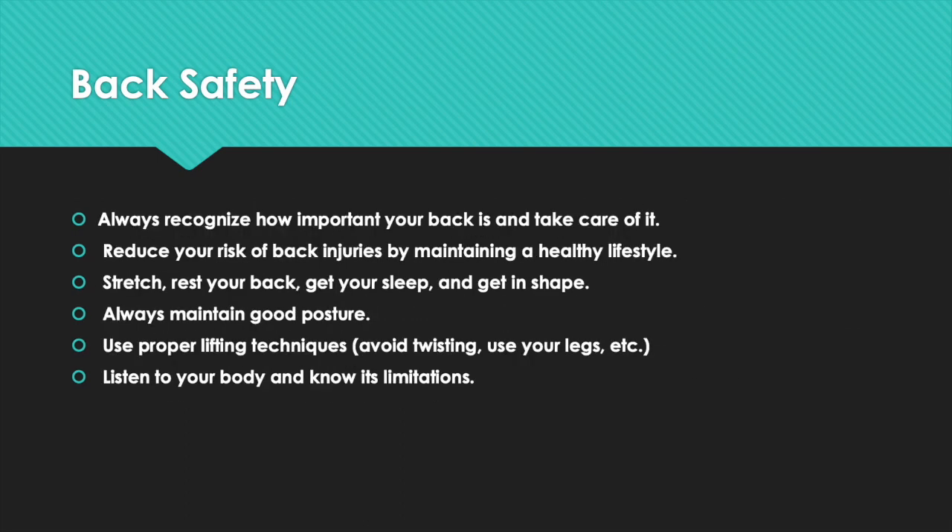Remember, always recognize how important your back is and take care of it. Reduce your risk of back injuries by maintaining a healthy lifestyle. Stretch, rest your back, get your sleep, and get in shape. Always maintain good posture. Use proper lifting techniques — avoid twisting, use your legs, etc. Listen to your body and know its limitations.